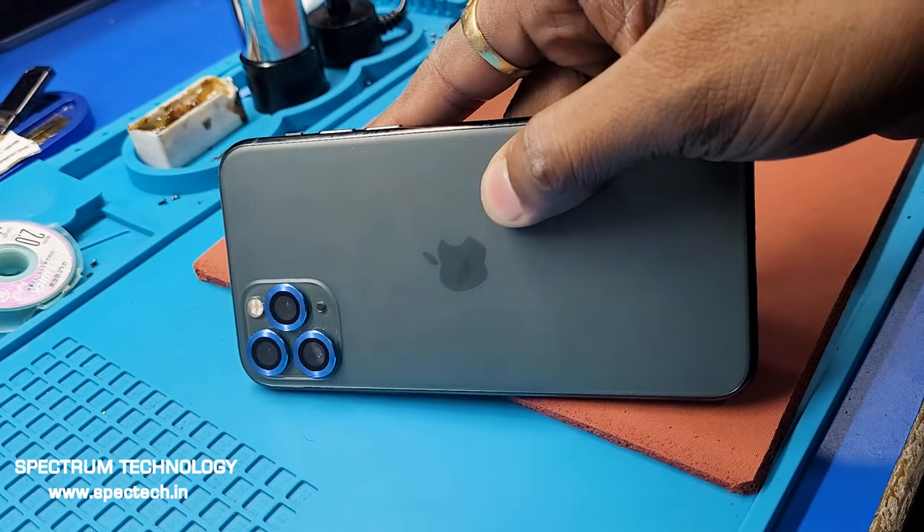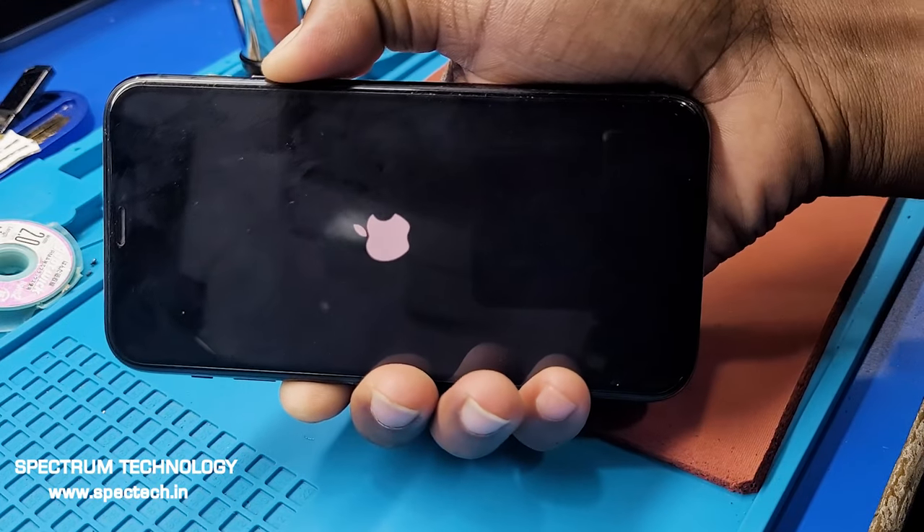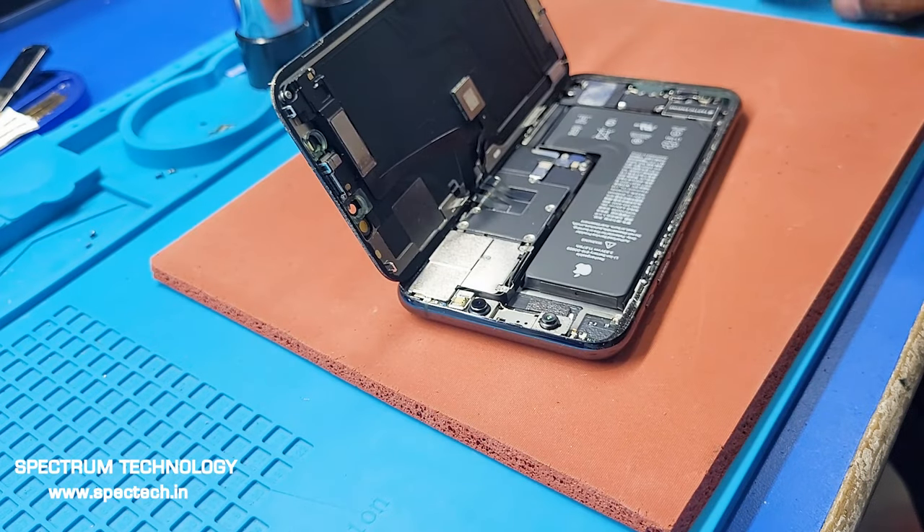Hello everyone, welcome to Spectrum Technology. We have iPhone 11 Pro here. The problem is no boot, and stuck in Apple logo. And it's not turning off when we press and hold the power button.